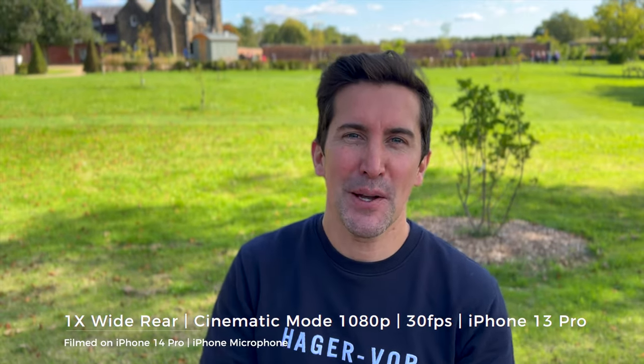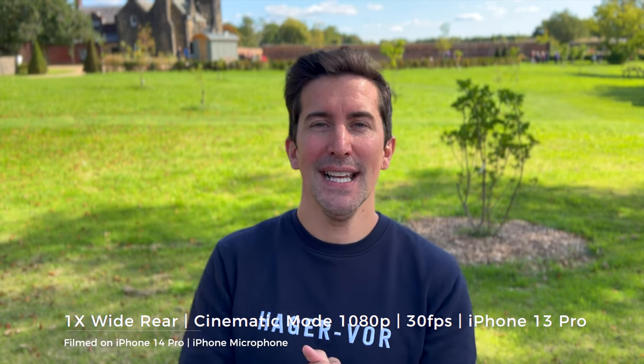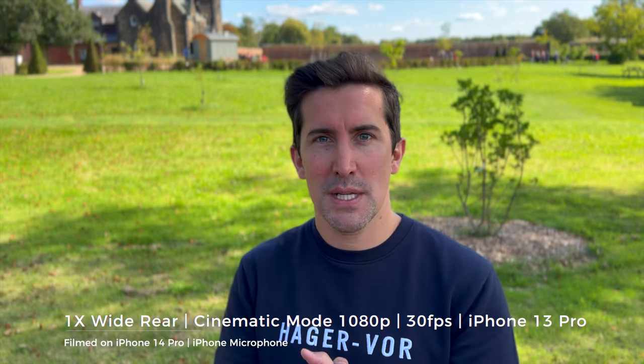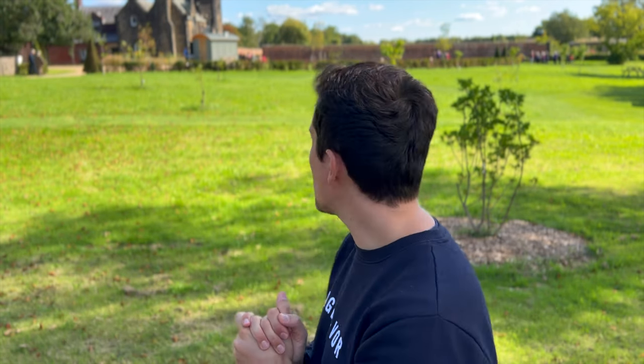It was only in 1080p HD. What do you think of this quality - what's the background separation like? Let's put the iPhone 13 back on so you can see what it's like. This is cinematic mode on the iPhone 13 Pro - as mentioned, it's only in 30 frames per second and it's in 1080p HD, so the quality should be about four times lower. What's the separation like in the back - is it cutting my hair out? What are the highlights and lowlights like?